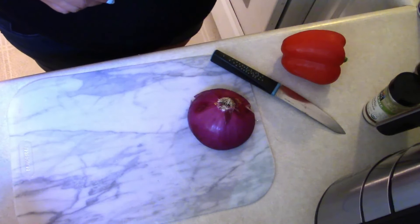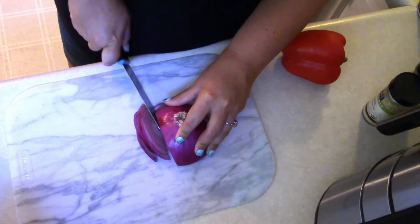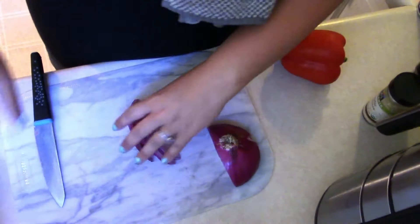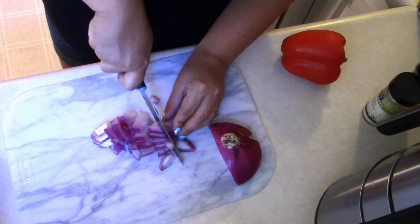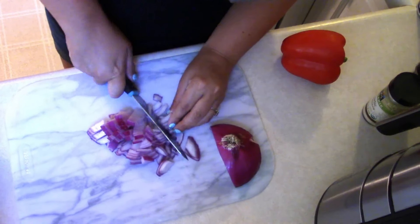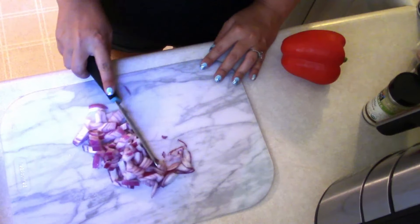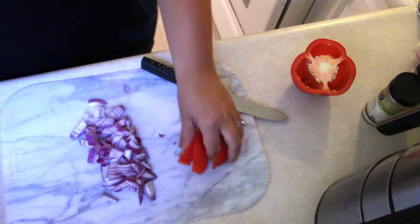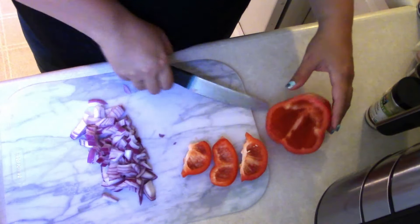I have a non-stick pan on medium to low heat with some olive oil. While that's heating up, I'm going to chop up onion and bell pepper for our scramble, along with some minced garlic. The beauty of a tofu scramble is you can put whatever you would put in a typical scramble in it. I always like a lot of veggies in mine. We're going to cut up about a quarter of a large red onion and a full bell pepper. You could really make this easy and skip all the chopping by using some pico de gallo instead.